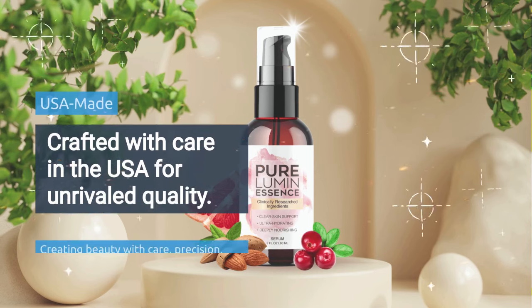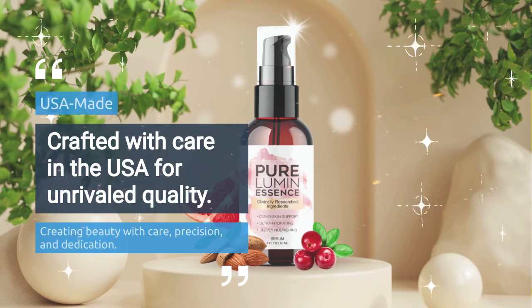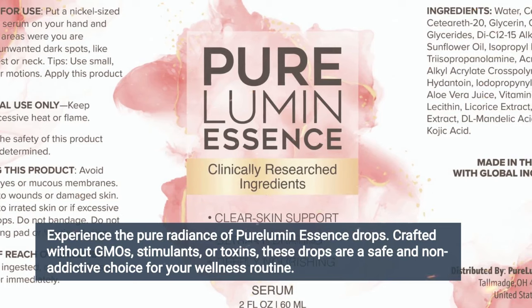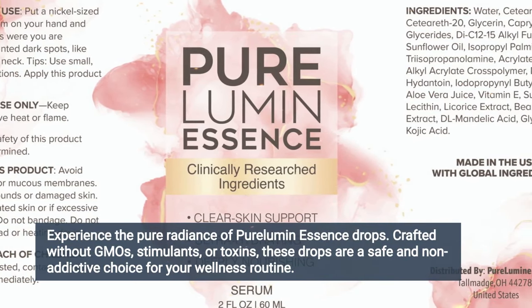Each drop of Pure Lumen Essence is manufactured here in the USA in an FDA-approved and GMP-certified facility under strict and precise sterile standards. Pure Lumen Essence drops are non-GMO and pure. You can be assured that they contain no stimulants or dangerous toxins and, most importantly, are not addictive.